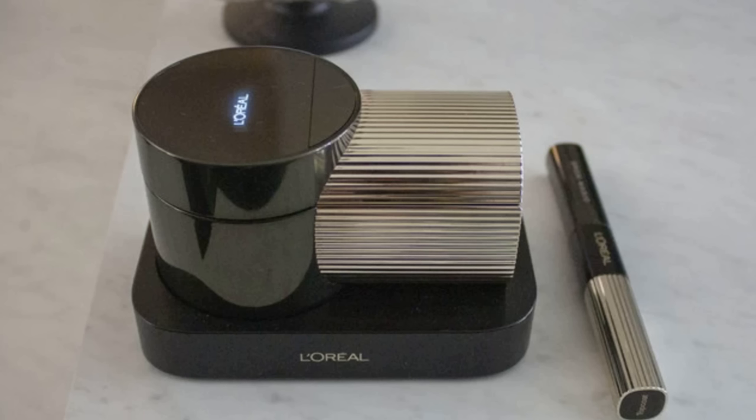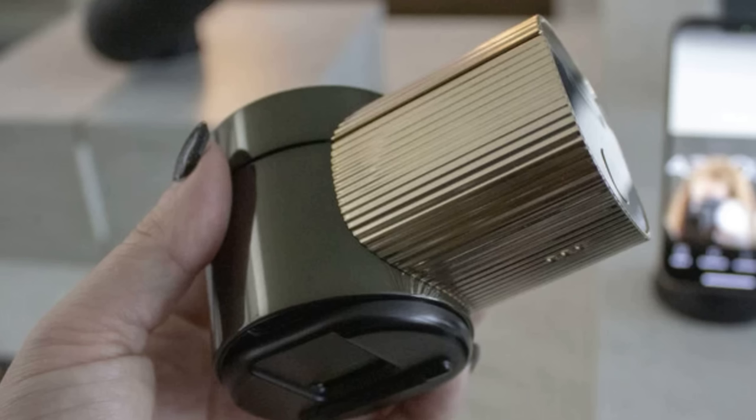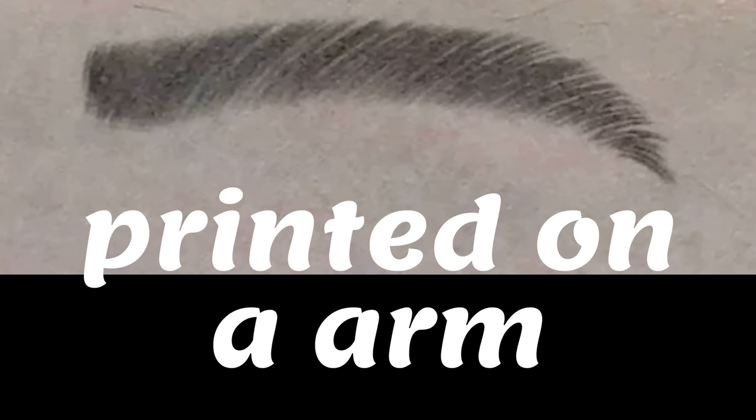There's a companion smartphone app that uses augmented reality to show you what your printed eyebrows should look like in real time. After fine-tuning the style, you just run the device across your eyebrow with a steady hand as 2,400 tiny nozzles print the cosmetics onto your face like an inkjet. No pricing has been announced yet, but L'Oreal expects Brow Magic to launch sometime this year.